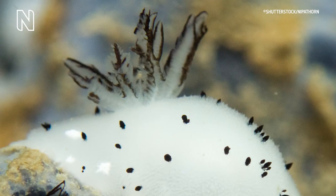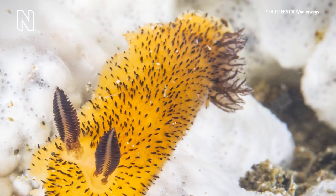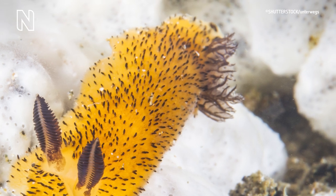The fluffy bits on the back of the tail are actually gills. The animal uses the gills to exchange gases, which allows it to breathe underwater.